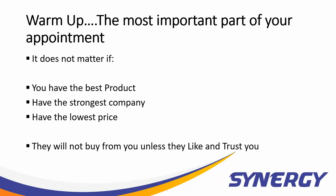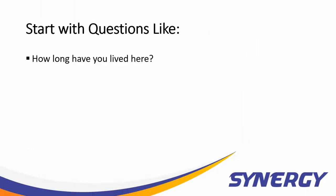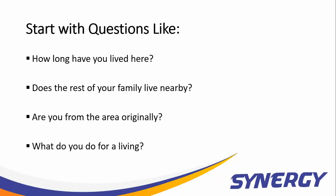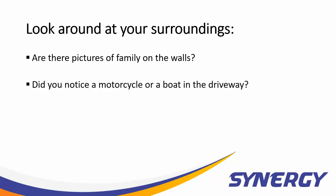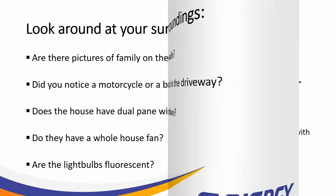Plan on spending at least 20 minutes talking about them and not you, not solar, and not your product. Start with questions like: How long have you lived here? Does the rest of your family live nearby? Are you from the area originally? What do you do for a living? Look around your surroundings — this will give you a lot of clues as to what to ask, such as pictures of family on the wall, a motorcycle or boat in the driveway, dual pane windows, a whole house fan, or fluorescent light bulbs. All of this will give you clues as to whether or not they're energy conscious.